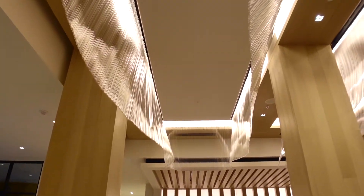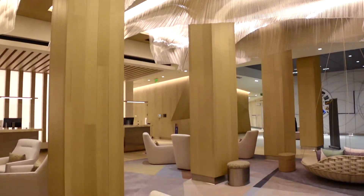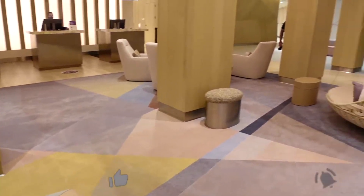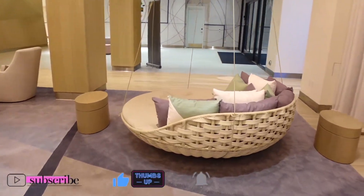Hey my loves, welcome back to another vlog. Today we are staying at the Radisson Blue in Anaheim, California and I wanted to take you guys along to show you some of the cool awesome things that they have around this hotel.